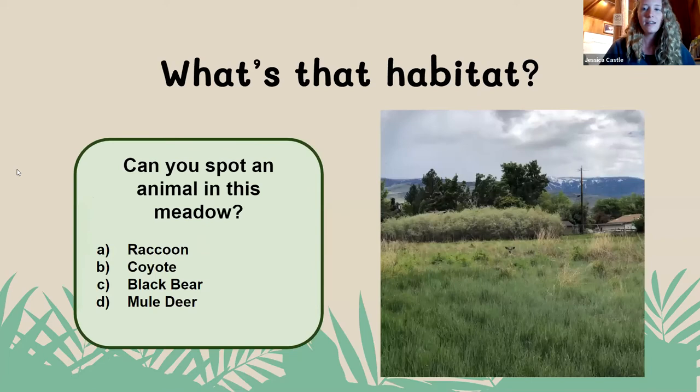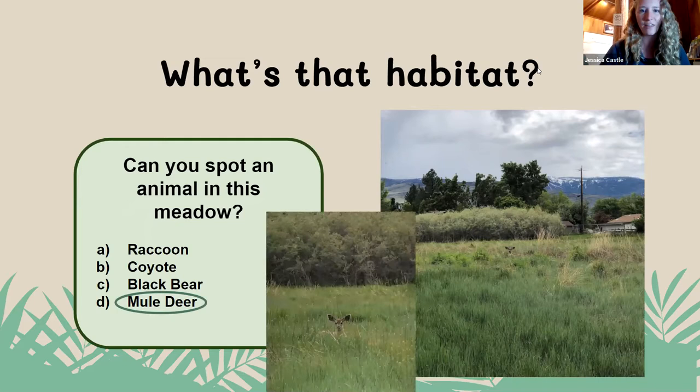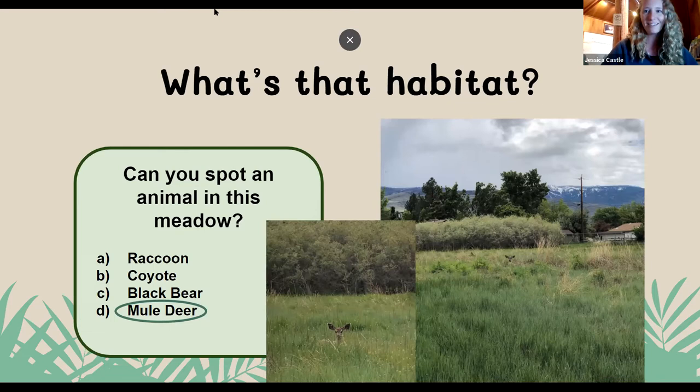Our next question is: can you spot an animal in this meadow? I'll give you about 10 more seconds to get your answers in. It seems I did not fool anybody on this one. Everybody got it 100% right. Yes, if you look closely in the middle there, there is a cute little mule deer popping their head out of that meadow. There's a little bit more zoomed-in picture. And with that, I will give it back to Amanda.